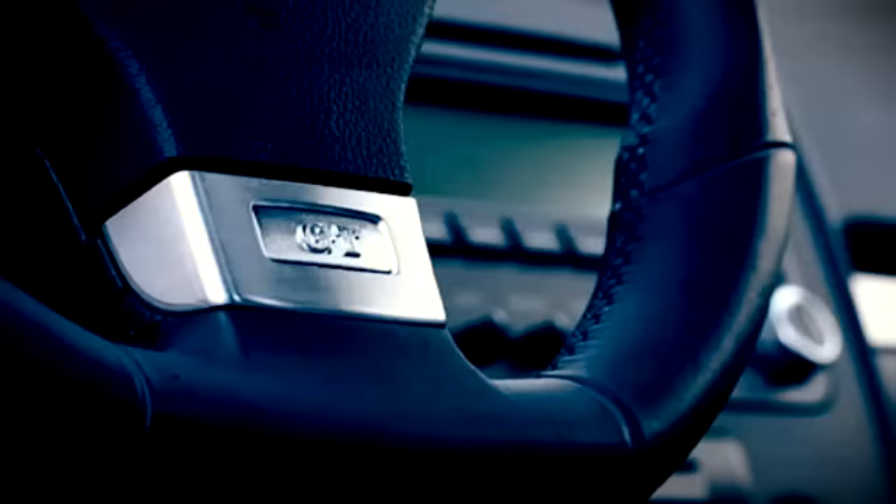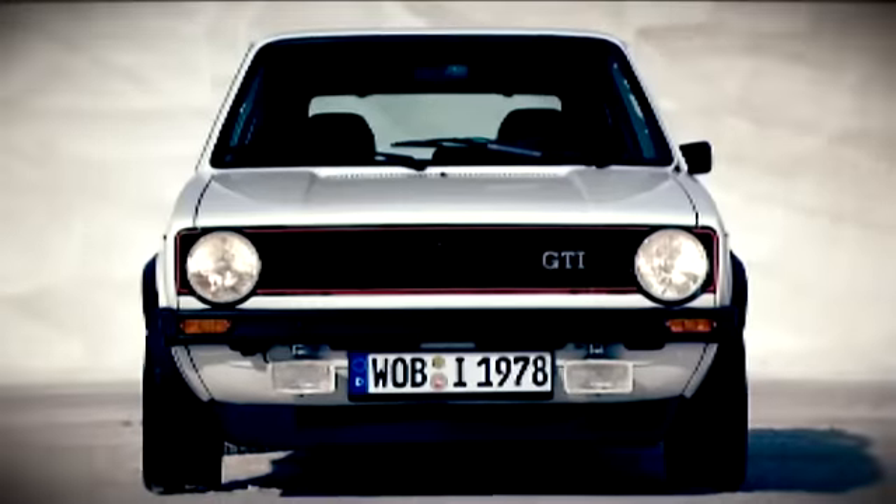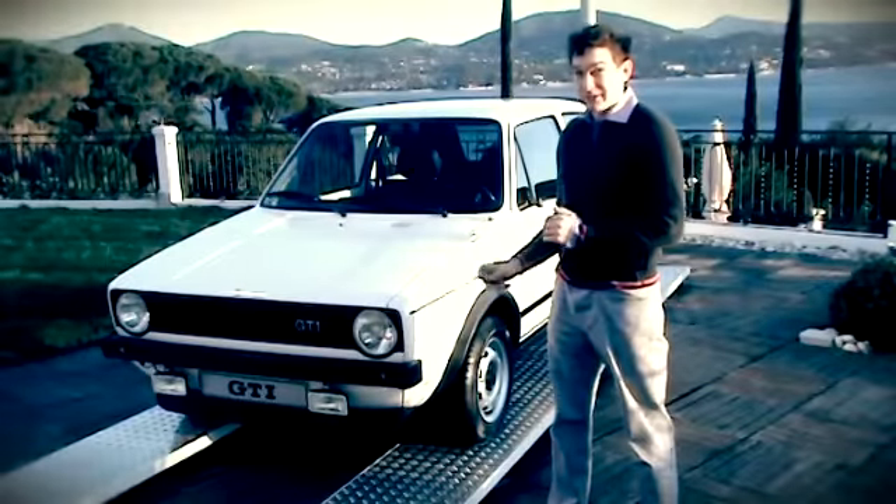The Golf GTI isn't a car, it's an institution. Each new generation doesn't only have to stand up next to its contemporary rivals, it also has to take the weight of history.